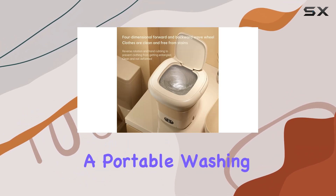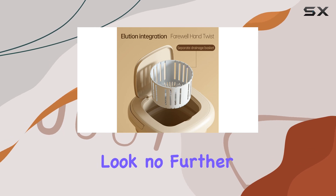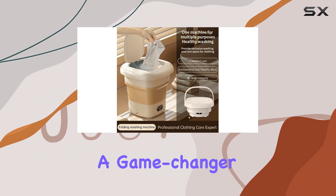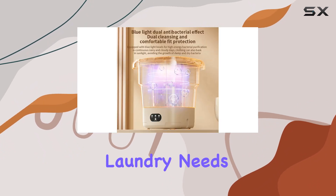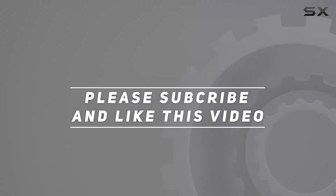In conclusion, if you're in the market for a portable washing machine that's versatile, efficient, and space-saving, look no further than the OKYUK Portable Washing Machine. It's a game-changer for anyone tackling small-scale laundry needs. Check out the video description for the updated price, and thank you for watching.